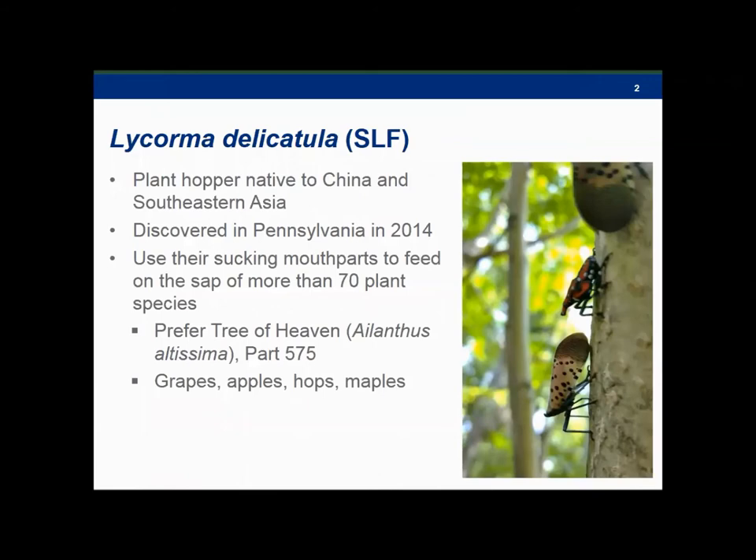A couple things to note: this bug feeds on a whopping 70 species of plants. You can go on the internet — there are lots of lists that show the range of host plants. A few are listed on the slide: grapes, apple, maples. But most important is that the life cycle of this insect is inextricably tied to Tree of Heaven, Ailanthus altissima. And it's worth noting that Tree of Heaven is also an invasive species in New York.